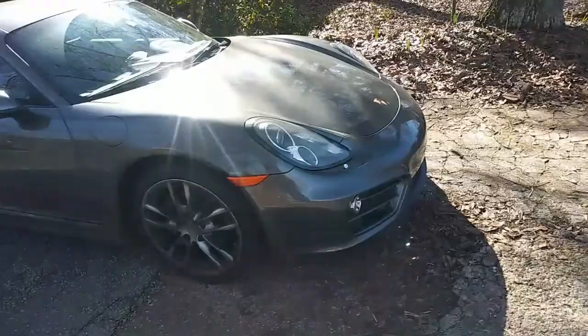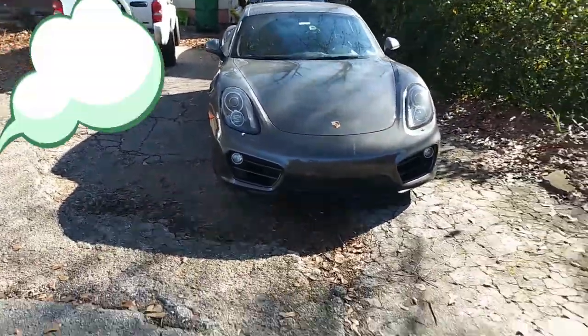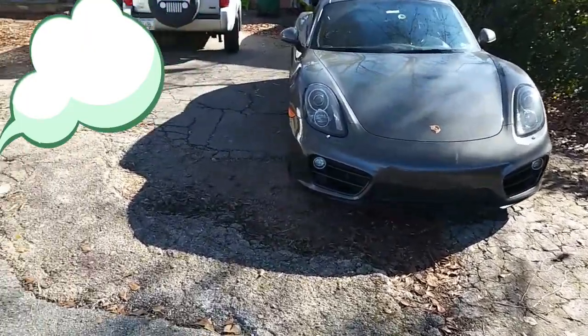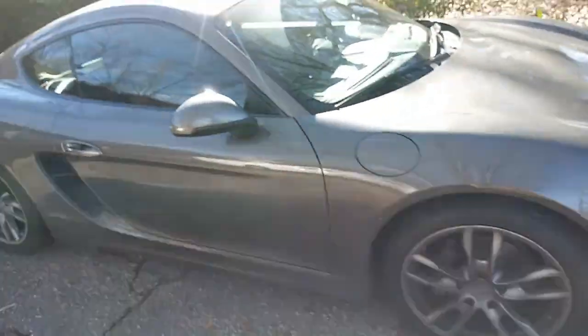It's a little dirty right now; we're going to give it a quick wash before we take it back. I just love the stance of this car, love the look of it. And of course we are going to get a cold start in a second here.